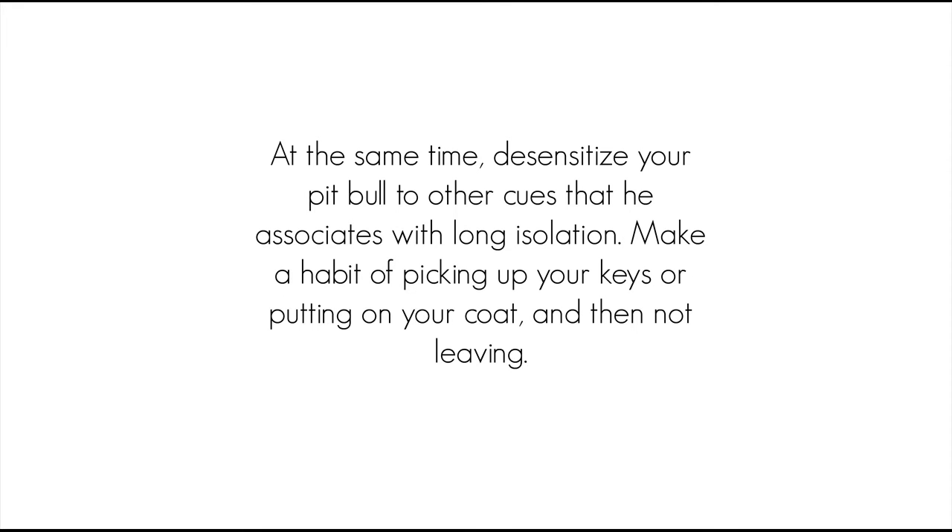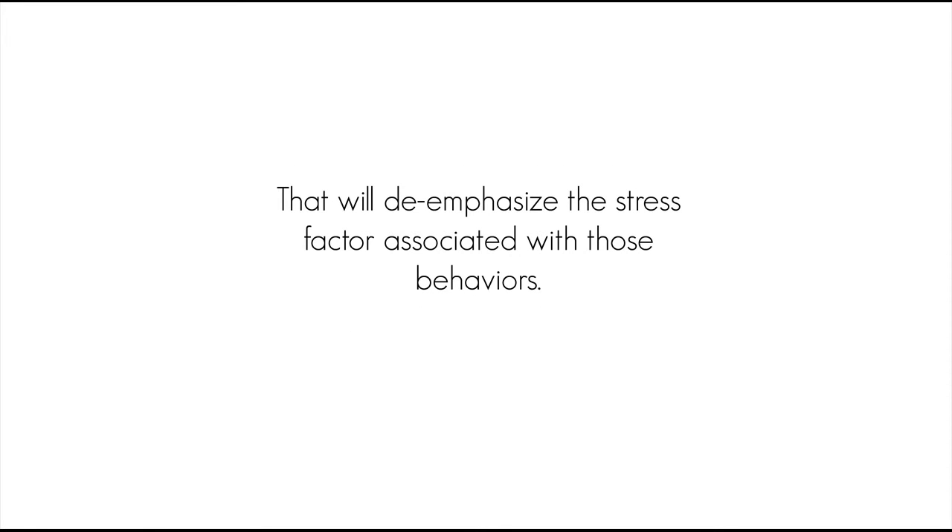At the same time, desensitize your pit bull to other cues that he associates with long isolation. Make a habit of picking up your keys or putting on your coat, and then not leaving. That will de-emphasize the stress factor associated with those behaviors.